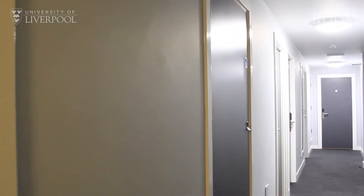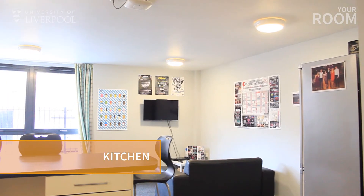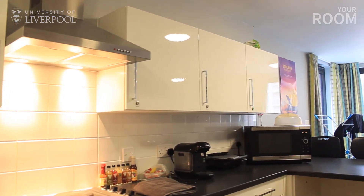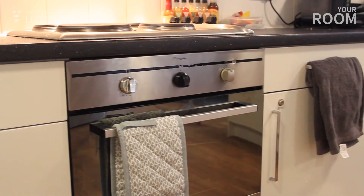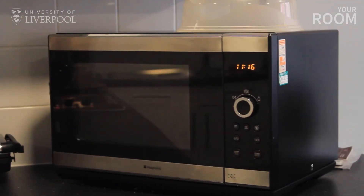There'll be between four and six residents in each flat and they all share a kitchen and living space. The kitchen comes with plenty of cupboards for all your food and equipment. There may also be spare cupboards for the flat to share. There's plenty of cooking appliances in the kitchen — at least one oven, one set of hobs, a microwave, toaster and kettle are provided for the flat to use.